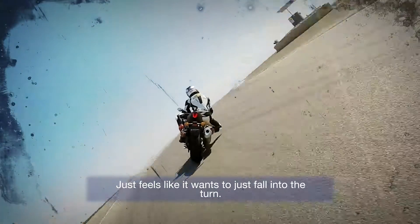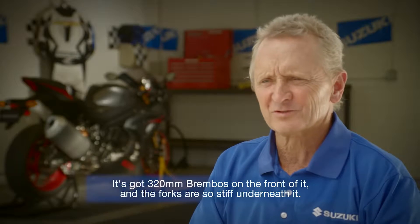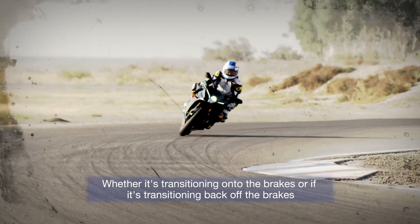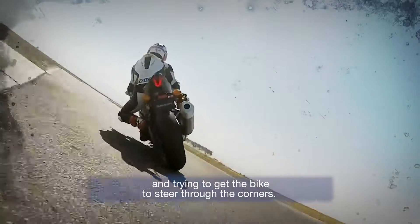It just feels like it wants to fall into the turn. It's got 320 millimeter Brembos on the front and the forks are so stiff underneath it — gives you great feel through the corners, which allows you to be even more comfortable and confident, whether transitioning onto the brakes or transitioning back off the brakes and trying to get the bike to steer through the corner.